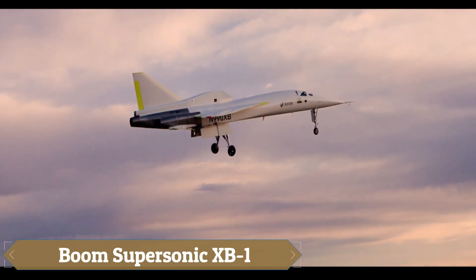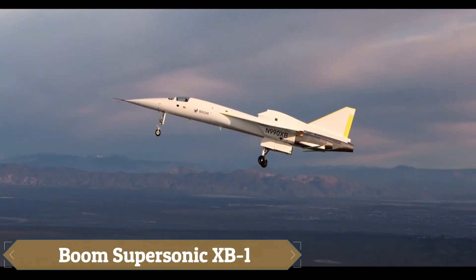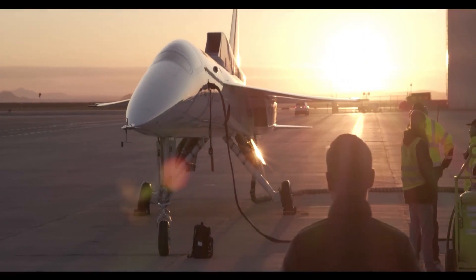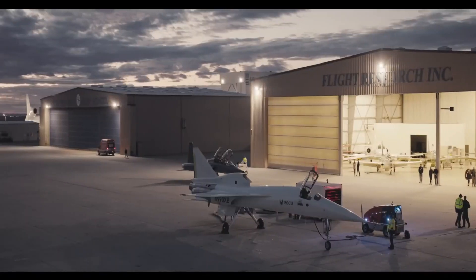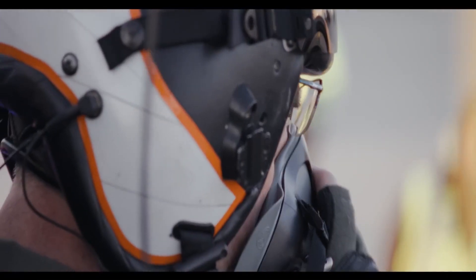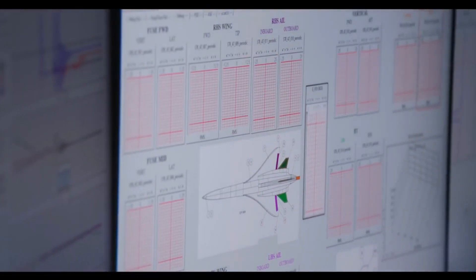The Boom Supersonic XB1, known as Baby Boom, is a groundbreaking supersonic demonstrator designed to pave the way for the Boom Overture airliner. This one-third scale trijet features three General Electric J85-15 engines, enabling it to reach speeds of Mach 2.2 and offering a range of over 1,000 nautical miles.